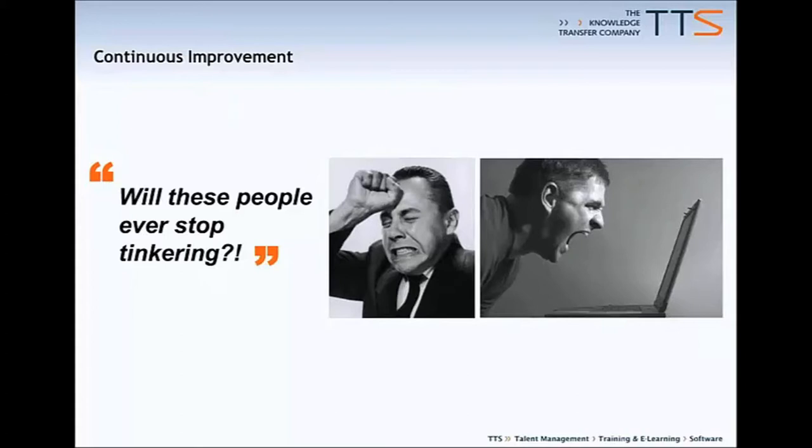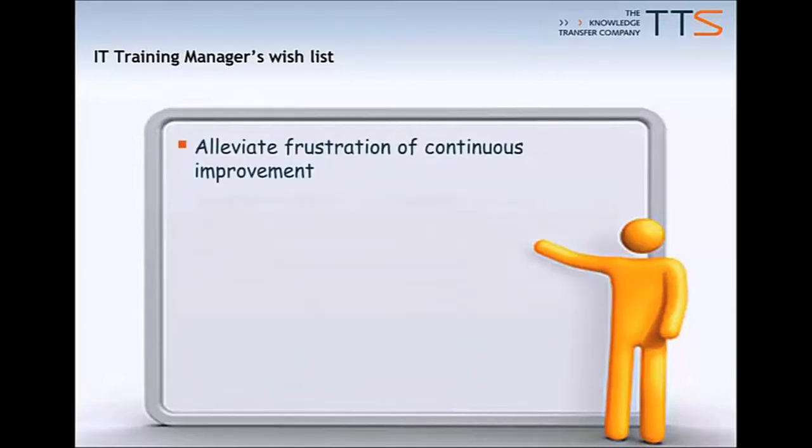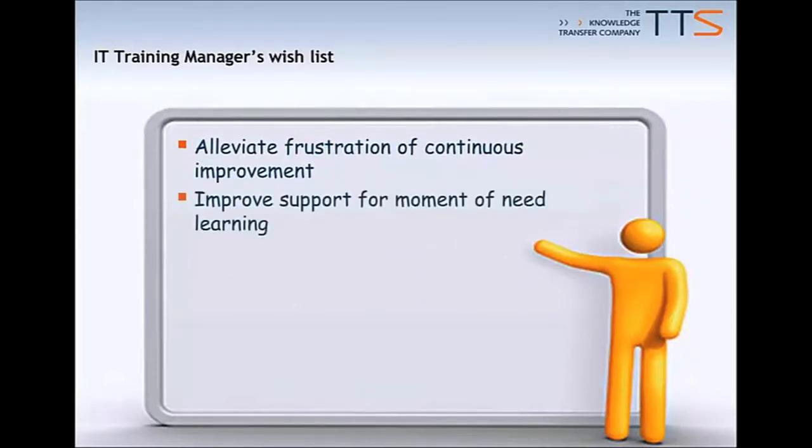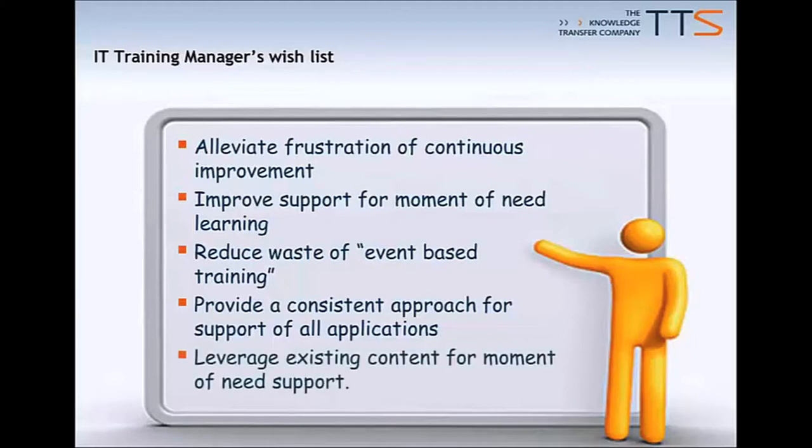Will these people ever stop tinkering? Why do they keep changing things? I'm fed up of being notified of changes by email. So there's a wish list for people like us in response to this context of continuous improvement. We want to alleviate the frustration on the part of our employees, improve support for moments of need learning, and reduce the waste of events-based training. We want to provide a consistent approach that works across lots of applications, rather than a siloed approach different from one system to another, and also leverage existing content rather than having to reinvent the wheel.